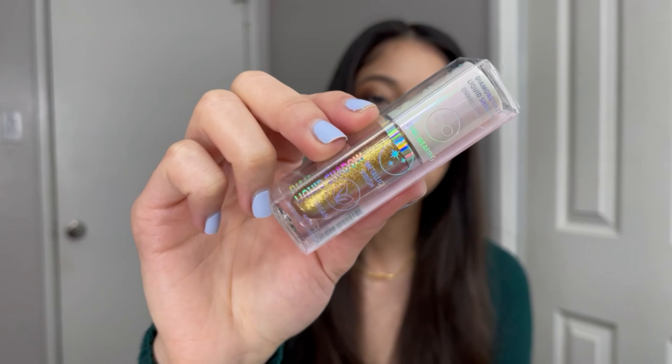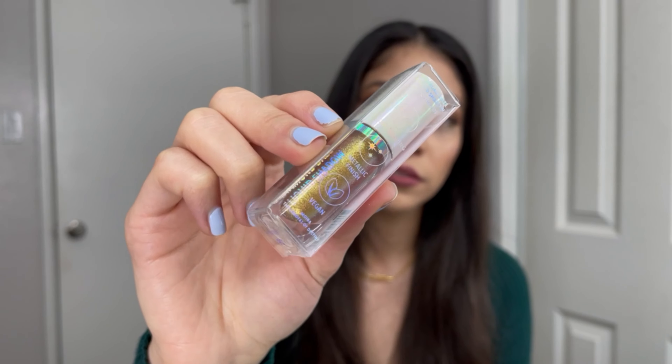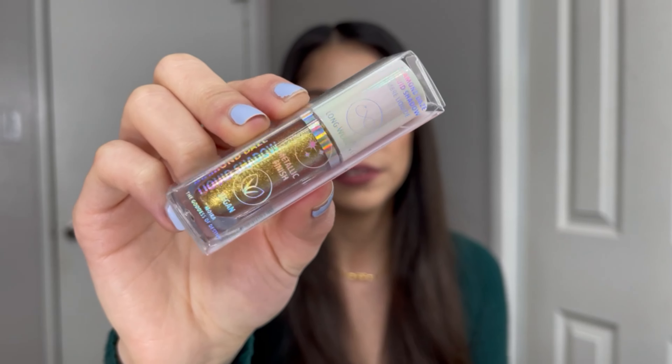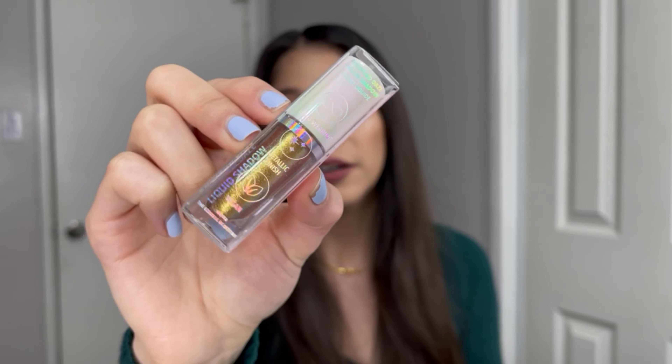I've heard that these are similar to products from Stila Cosmetics or even Elf Cosmetics. This first shade is called Gold Star — it's a very rich, golden traditional shade, very shimmery. From what I'm seeing so far, some of these are more shimmery than others, and I'm excited about the shimmery ones.